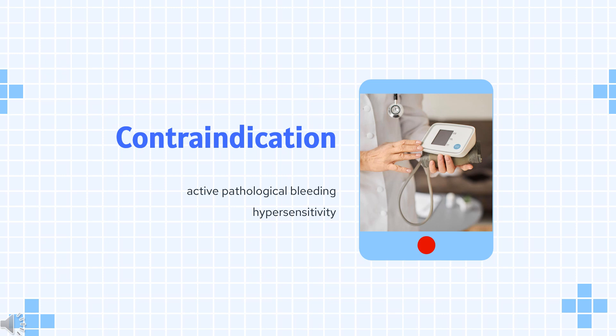Contraindication: Plavix is contraindicated in patients with active pathological bleeding, such as peptic ulcer or intracranial hemorrhage. Plavix is also contraindicated in patients with hypersensitivity, e.g., anaphylaxis, to clopidogrel or any component of the product.